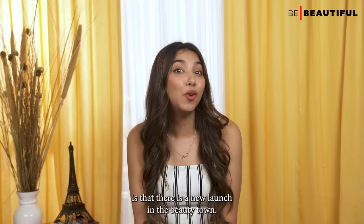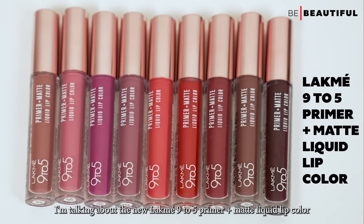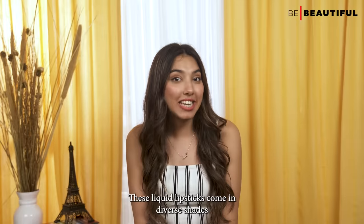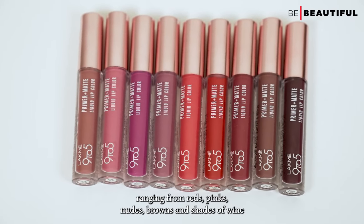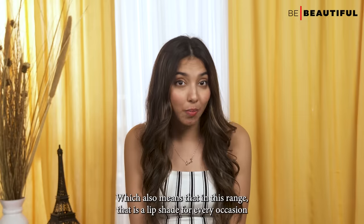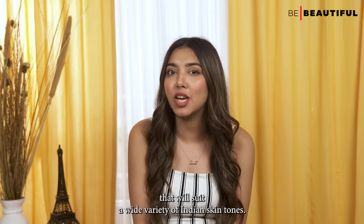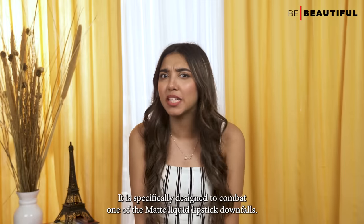Good news for all matte liquid lipstick lovers — there is a new launch in beauty town. I'm talking about the new Lakme 9-5 Primer Plus Matte Liquid Lip Color range. These liquid lipsticks come in diverse shades ranging from reds, pinks, nudes, browns, and shades of wine, meaning there is a lip shade for every occasion that will suit a wide variety of Indian skin tones.